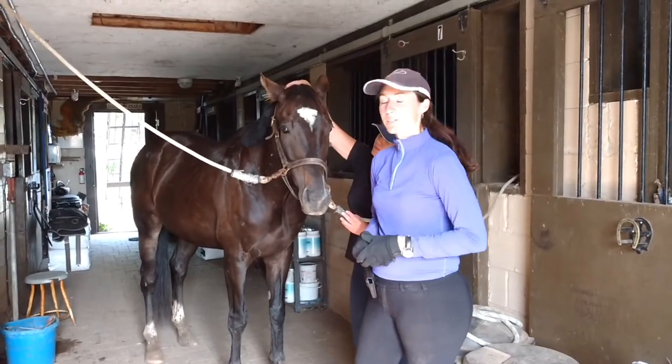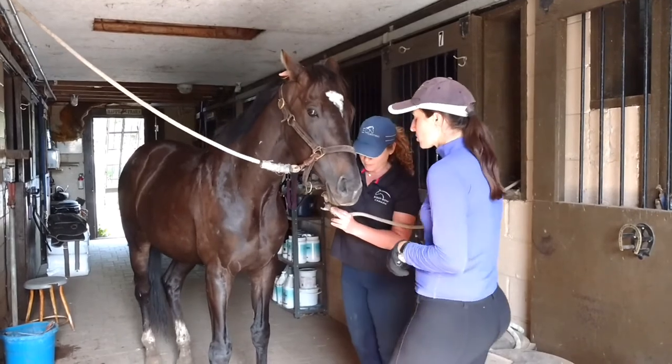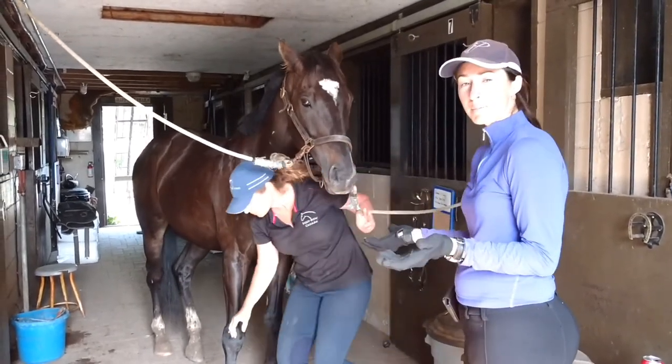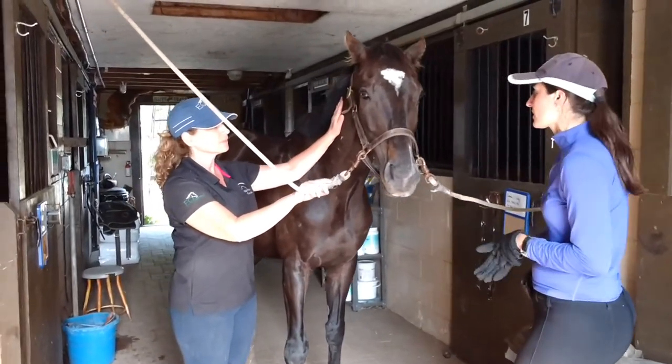Richard here, and this is Baudry, one of my thoroughbreds for the 2017 thoroughbred makeover. And this is Lisa — she's doing Equibo treatment on him to help him a little bit. I'm going to let her tell you about what that is and the changes that we started to see in him.